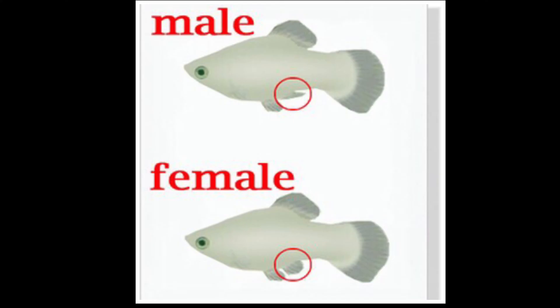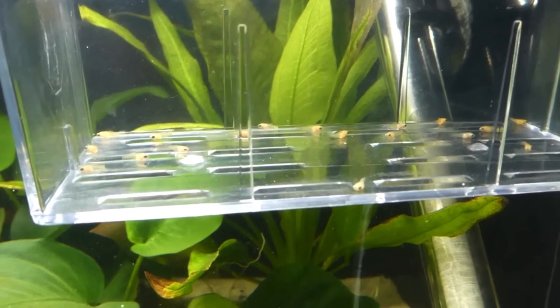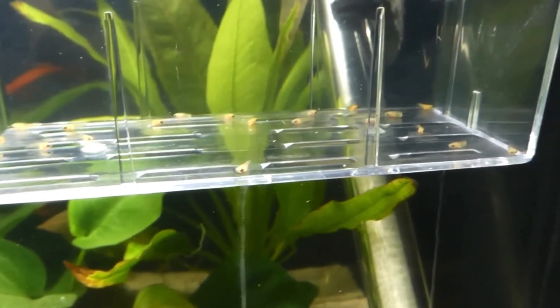Telling apart their gender is fairly easy. Females will have a fanned out triangular anal fin while males will have a stick-like gonapodium. You can usually tell apart their gender when they're about 2 or 3 weeks old.